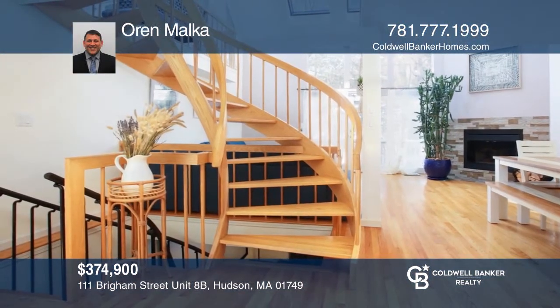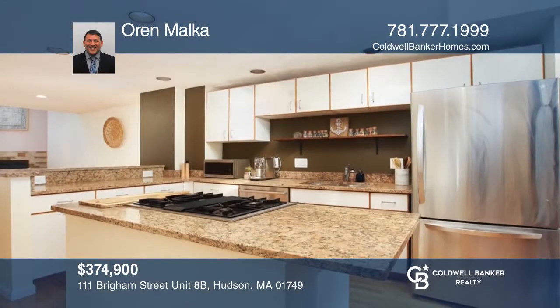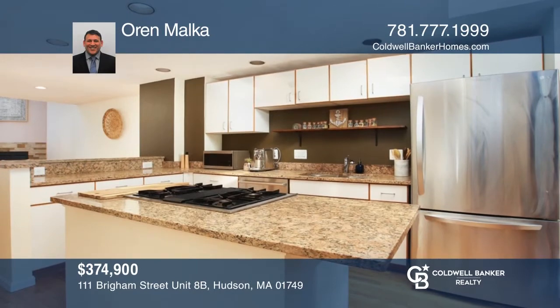This is a breathtaking, three-bed, one-and-a-half bath, architecturally designed unit in desirable Assabet Village. Not to be missed! For a private tour, call Oren Malka.